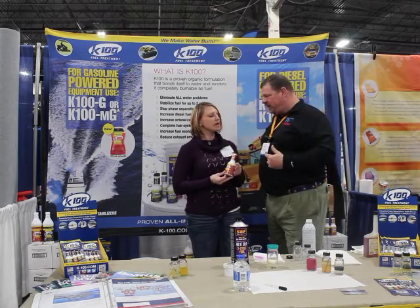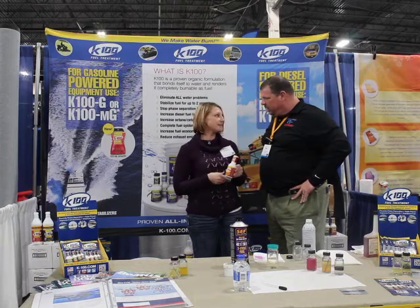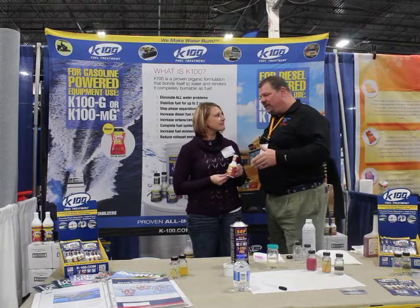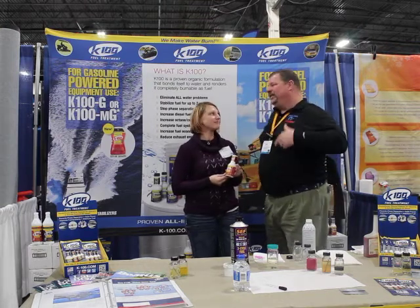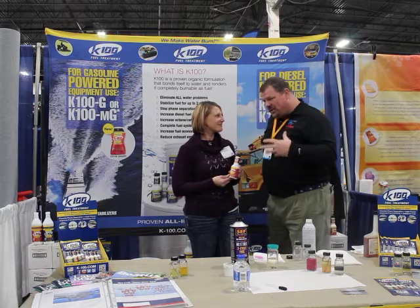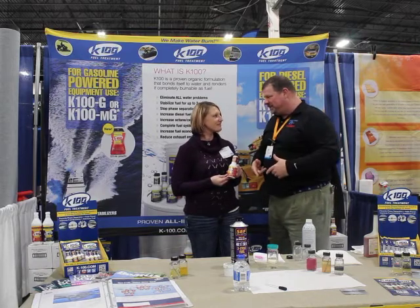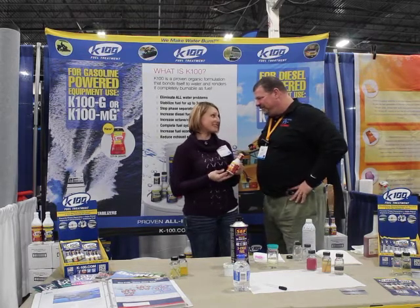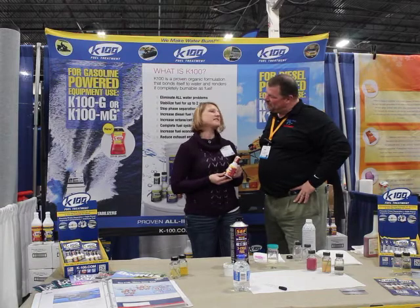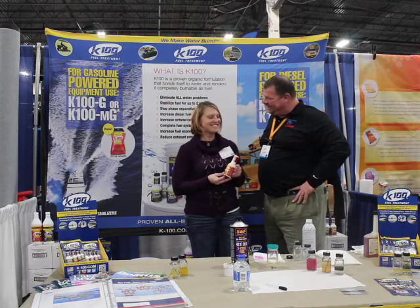Now is that for both diesel and gas? We have two formulas, one for diesel, one for gas. And how long has this product been around? Because I know a lot of people, especially in the springtime like now, are really itching to make sure there's no water in their fuel. Well, it's been around for 50 plus years. It's been the best kept secret.